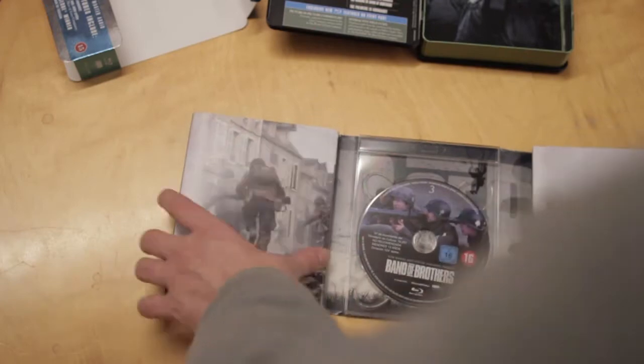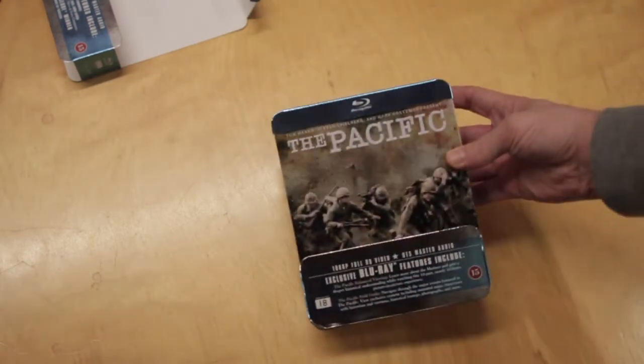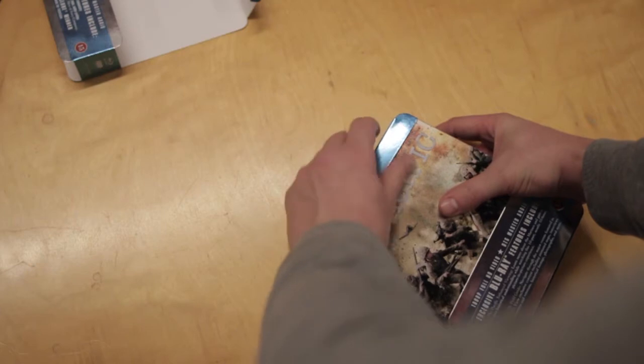Let's see if I can close this the right way. There we go. So that's Band of Brothers. Now here we have The Pacific — it's almost the same, I would say. Let's see how this works.